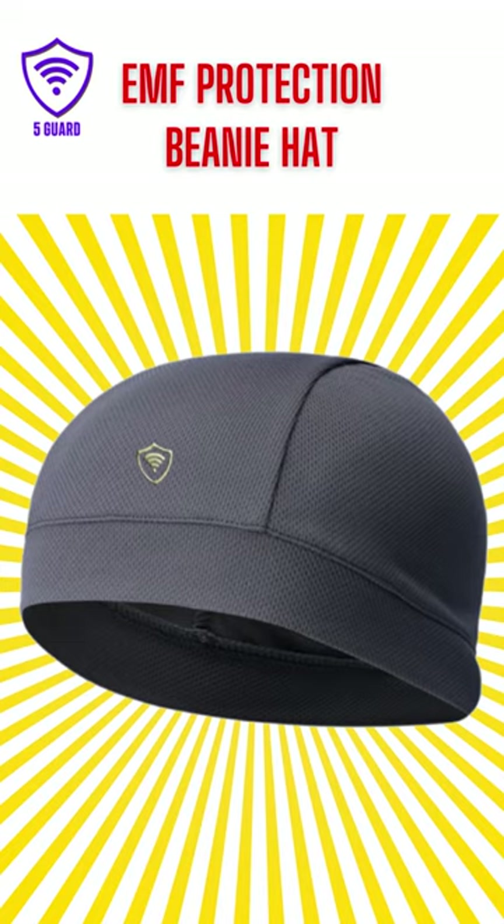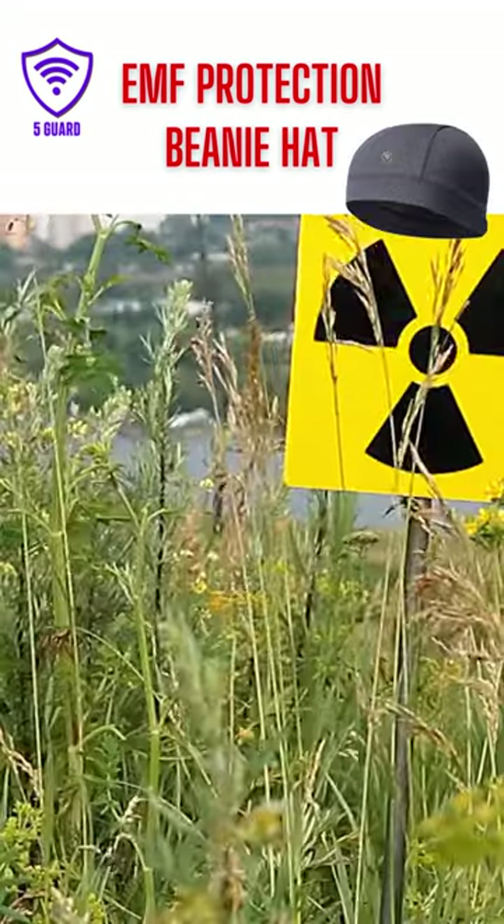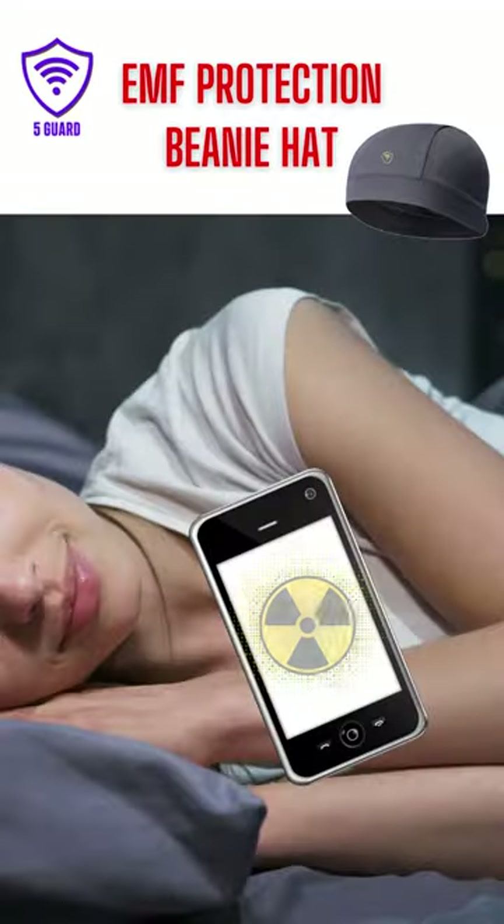EMF Protection Beanie Hat. Comfortable, lightweight, and can go with you anywhere. Can be used outside or at home.